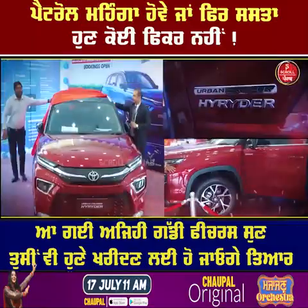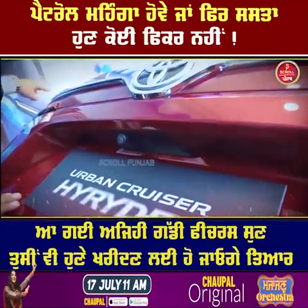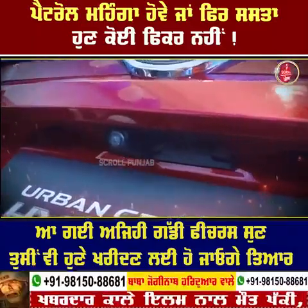This car is a special thing. The car has a camera that will not only show the front or rear, but will show a full 360 degrees.